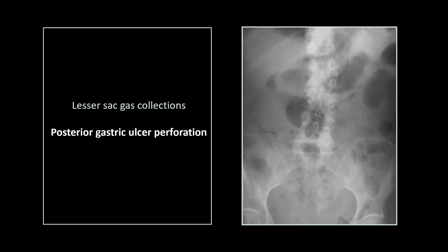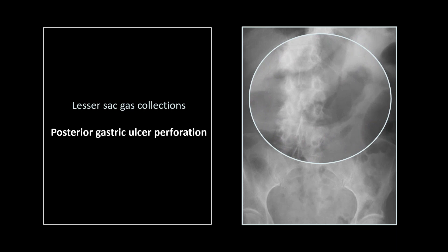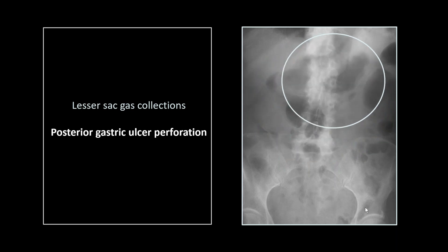This is a tough call to make sometimes, at least until you've seen it. Look at those linear gas collections along the lesser and greater curvatures of the stomach. That is gas trapped in the lesser sac and lying up against the omenta in a supine patient. That's the appearance of posterior gastric ulcer perforation in a supine patient — very worth knowing. You can actually say this patient has a perforated posterior gastric wall ulcer.